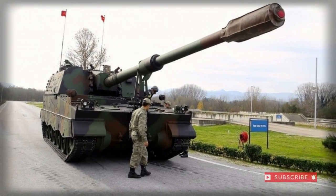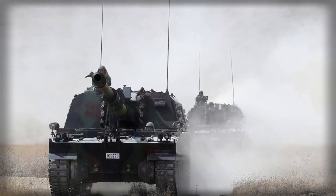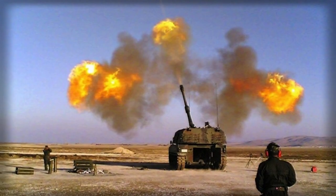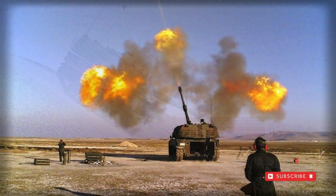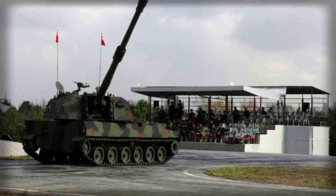The T-155 Fırtına, translating to Storm, is a Turkish-based self-propelled gun derivative of the South Korean K9 Thunder, produced by Samsung Techwin, with subtle design and system elements to suit Turkish army requirements. The T-155 is of a conventional design and sports a powerful long-range 155mm main gun in the artillery support role atop a tracked chassis providing strong cross-country qualities.